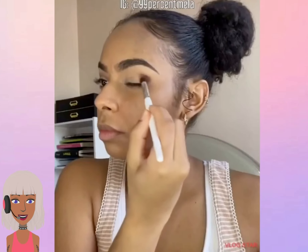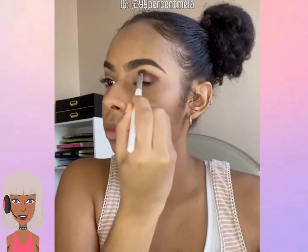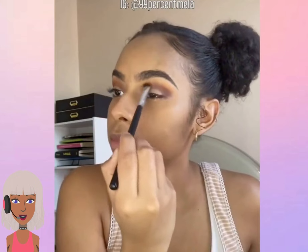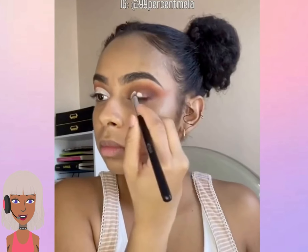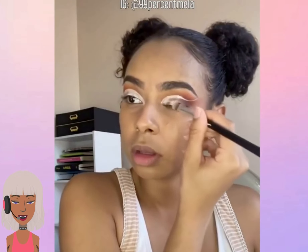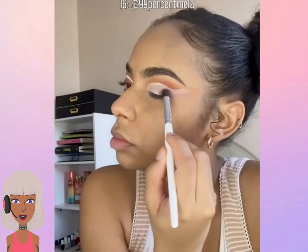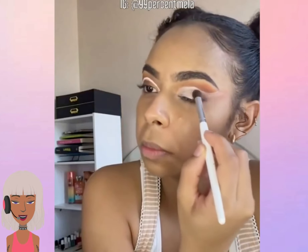I love the fall season when you can rock like the darker colored lips — this look is gorgeous. So she's doing kind of like a cut crease, nice look with the eye. White eyeliner.